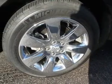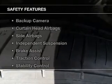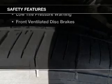Additional features include auxiliary input, remote start, steering wheel controls, and memory seats. Safety was made a priority with these features.